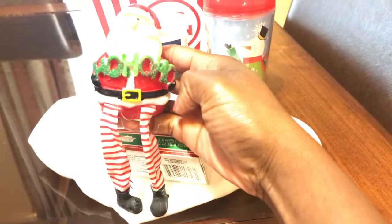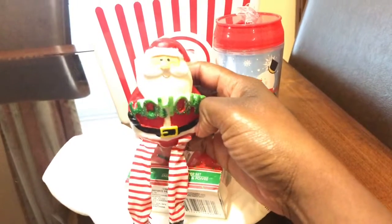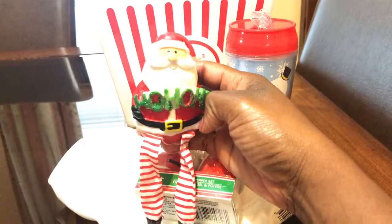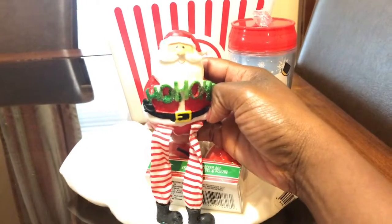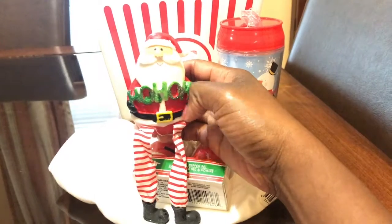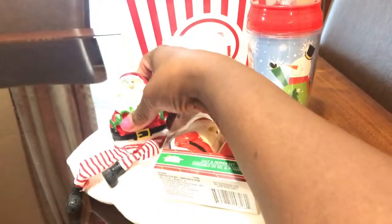The last thing I got was this — it says 'Ho Ho Ho' and it's Santa Claus. I thought it was so cute. They had other ones also but I liked this one.